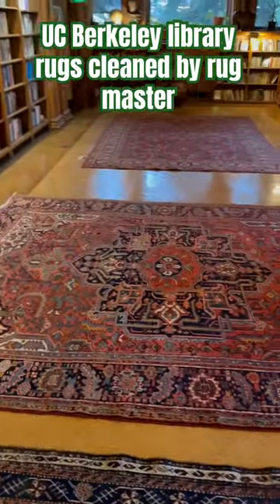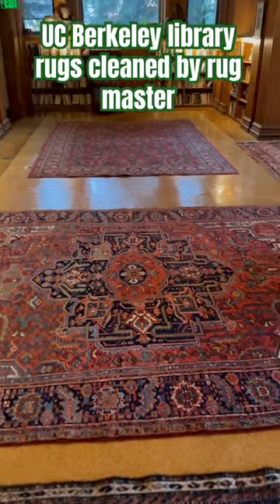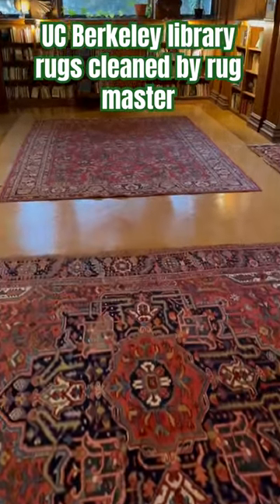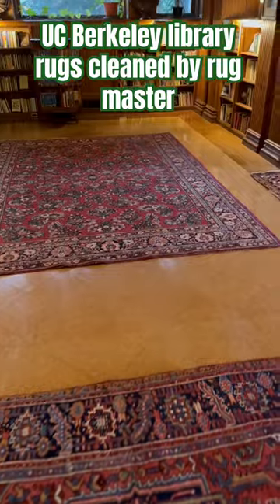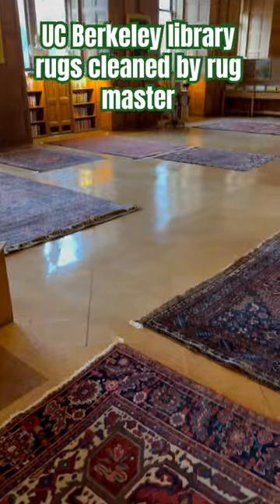Here is Berkeley University Library. I wash their rugs every two years. As you see, they have beautiful Persian carpet.